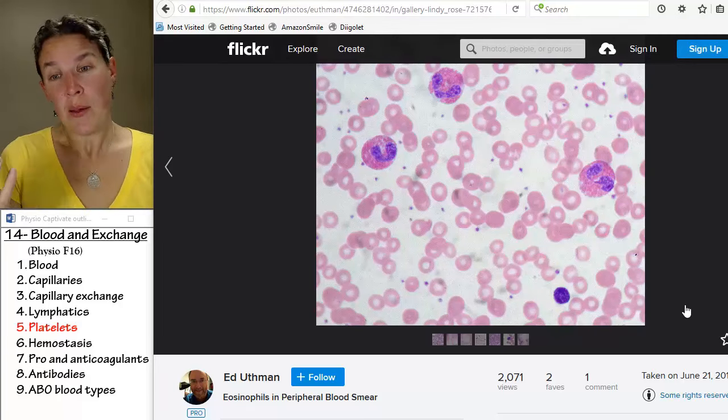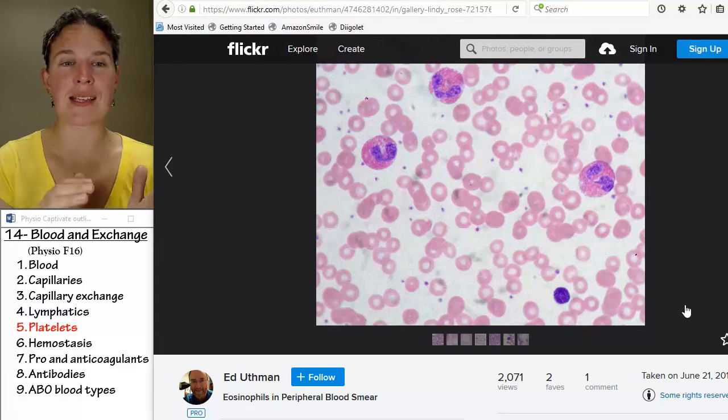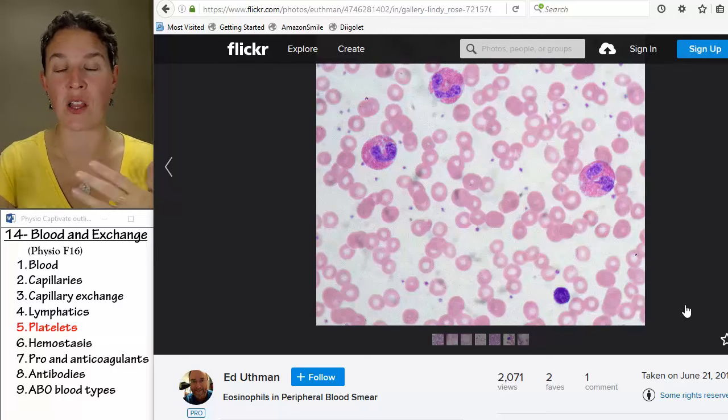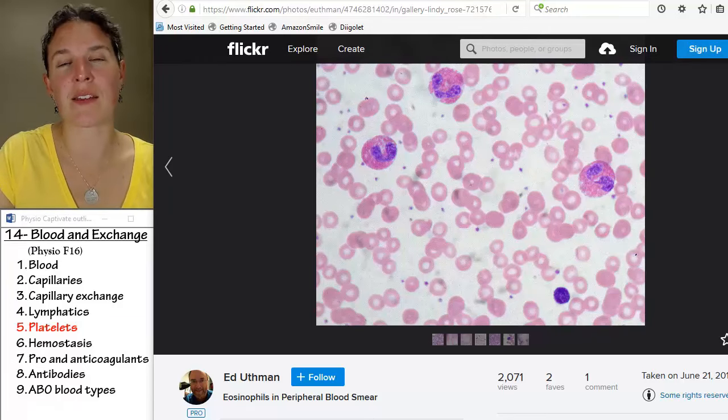So, little fragments that play a role in clotting. In this next section — this is going to be a long one — we're going to look at the whole process of clotting and clarify the role that platelets are actually playing.